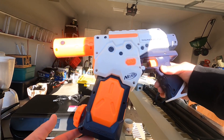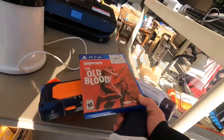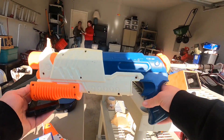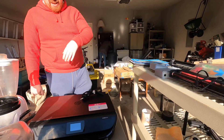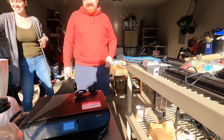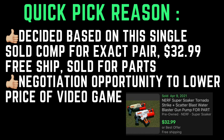I suppose so — that was just a little project of mine. I see you have some projects here. Did you ask me about those? Five bucks total. Could you do eight for all three of these things? Why not? Quick pick decision made based on the single sold comp for the exact same pair — $32.99 with free shipping. It was sold for parts though, hope mine's working. Also got to use a negotiation opportunity to lower the price of the video game from five bucks to three.